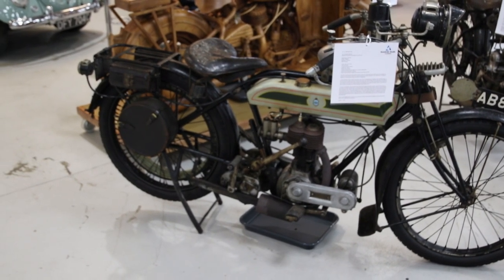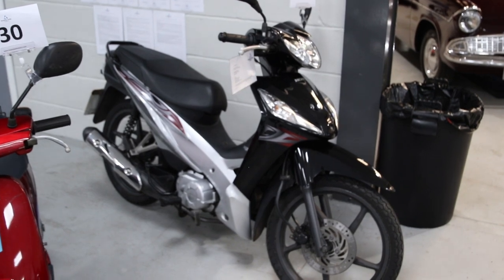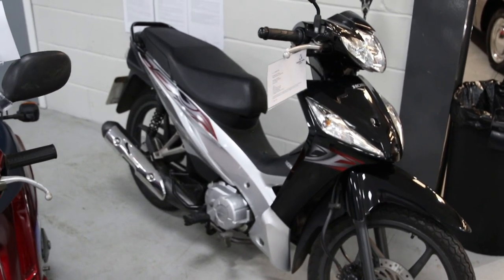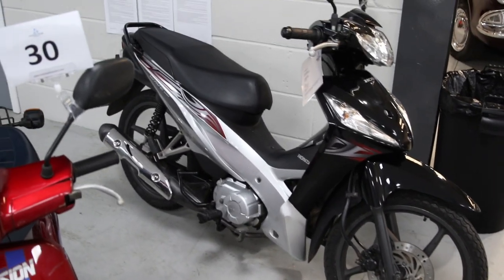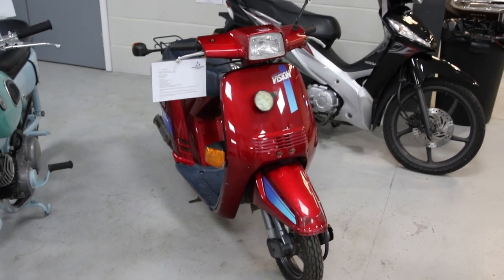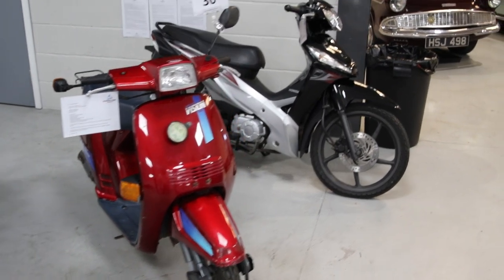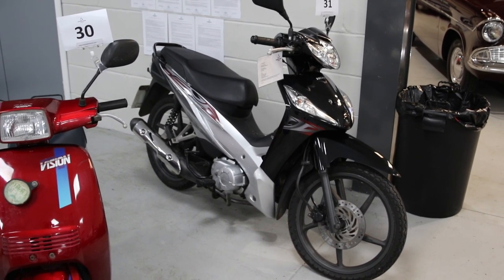Moving on to some very cool paddock bikes. If you want something for tazzing around, this little semi-auto Honda Wave — low mileage, 109cc — is pretty much like a new bike and you can buy it for buttons. It's come as part of a collection. That's the newer version of the Honda Vision on the left — 110cc scooter, full suspension, semi-automatic gearbox, dead easy to ride. Good condition and a steal. Or if you've got a very long drive, use it to go and fetch the mail in the morning.